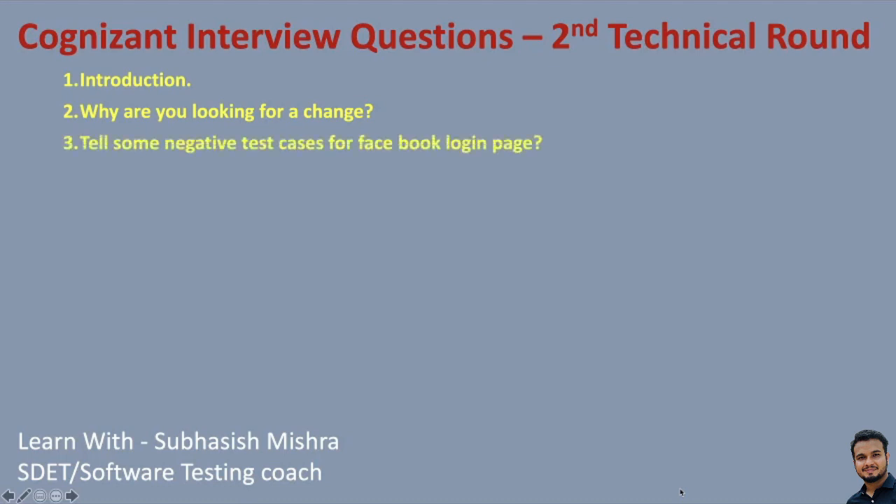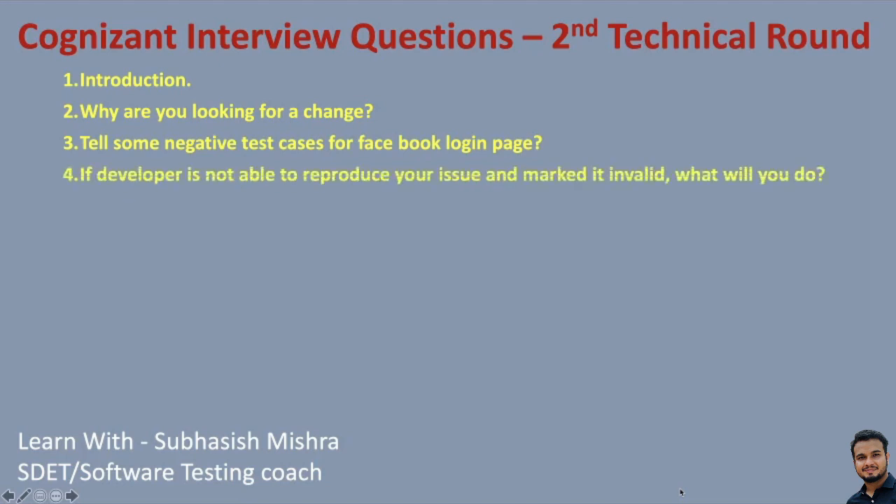Tell some negative test cases for the Facebook login page. This is the manual testing part — they want to see whether you are only driving positive test cases or also writing negative ones. Try to mention as many test cases as you can. Another question: if a developer is not able to reproduce your issue and marks it invalid, what will you do? This is a very real-time scenario — how will you convince the developer that the issue is valid?